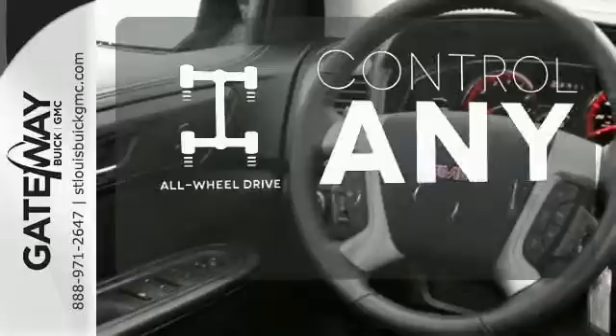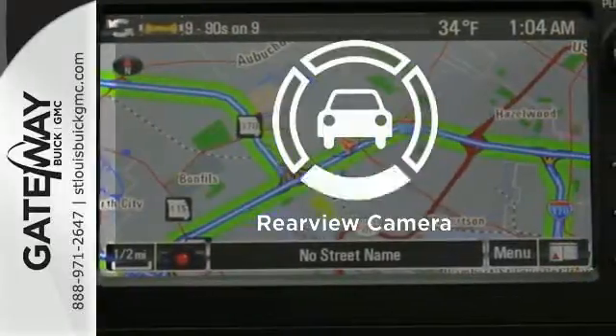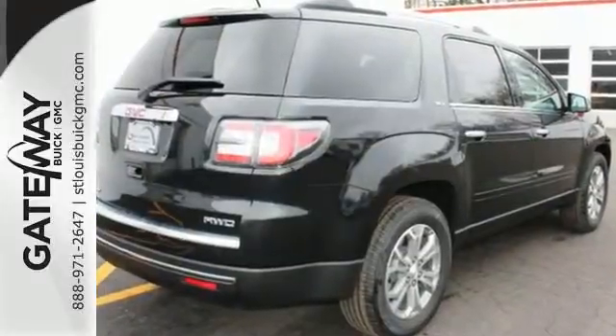The all-wheel drive allows you to master any road, anytime. See objects previously out of sight with a rear view camera. It gives you the confidence you deserve.